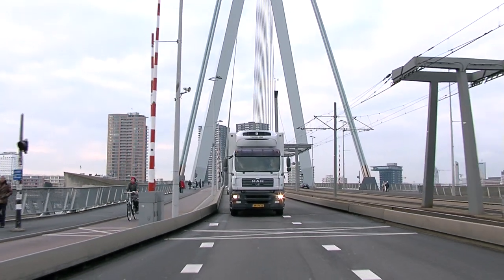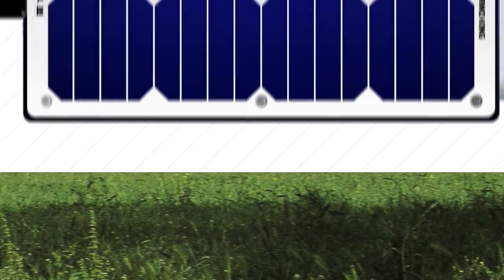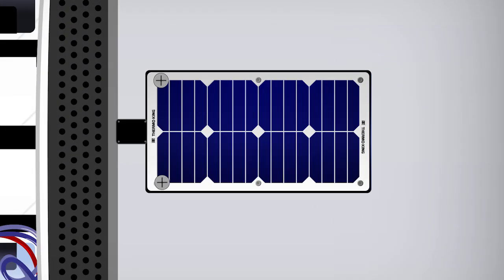There are other solutions available in the marketplace, but unfortunately they won't meet your expectations or the life of your asset. And we've strategically constructed our solar panel for quick, easy and error-proof installation. It mounts directly to your trailer's roof and will immediately start offsetting your parasitic loads.